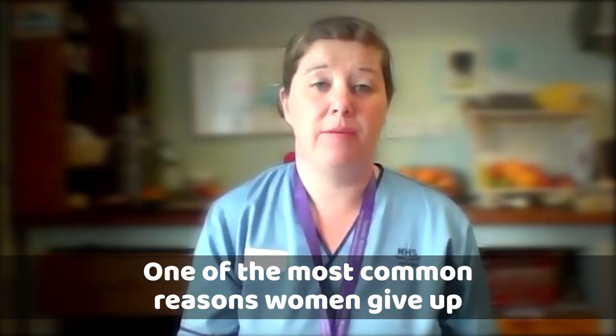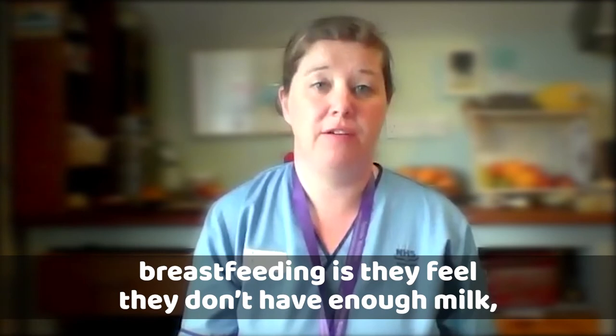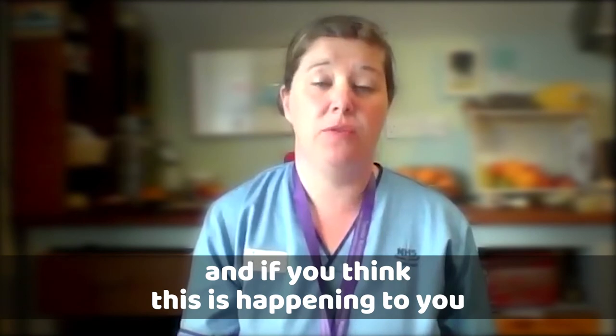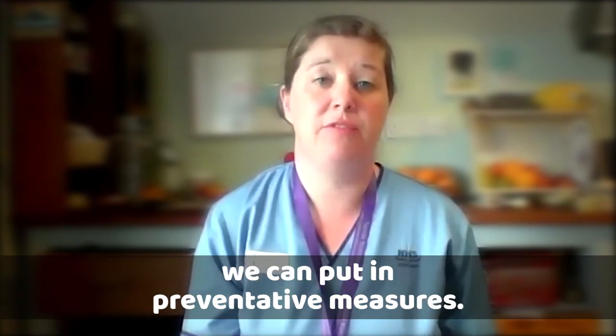One of the most common reasons women give up breastfeeding is they feel they don't have enough milk. So it's really important you know what the symptoms of this are, and if you think this is happening to you, we can put in preventative measures.